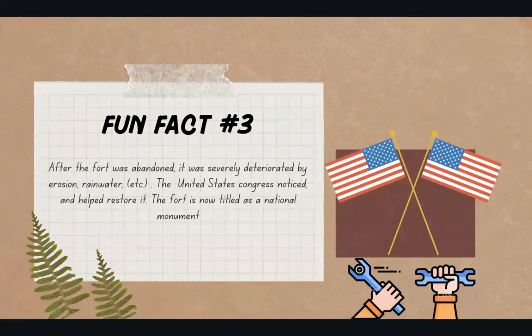Our final fun fact is that after the fort was abandoned, it was severely deteriorated by erosion, rainwater, etc. After seeing this, the United States Congress noticed and helped restore it. The fort is now titled as a national monument.